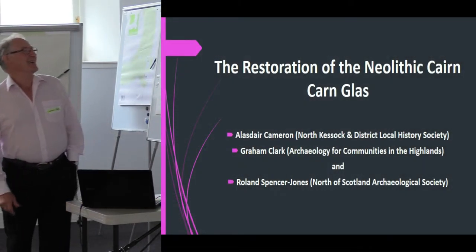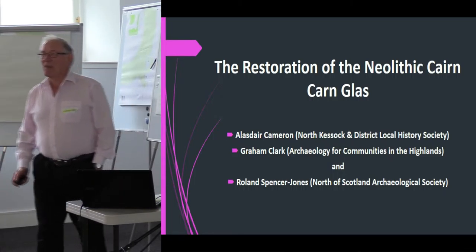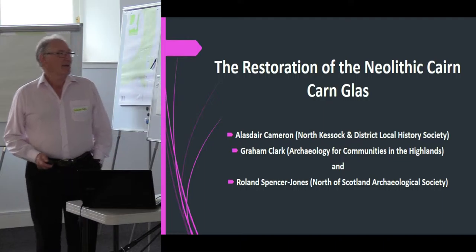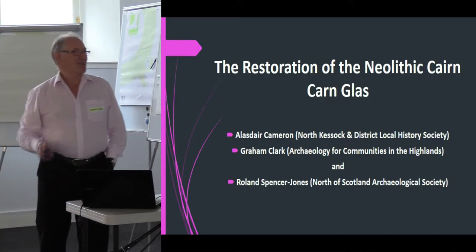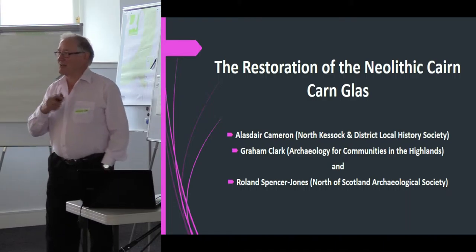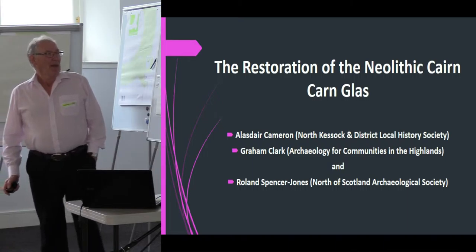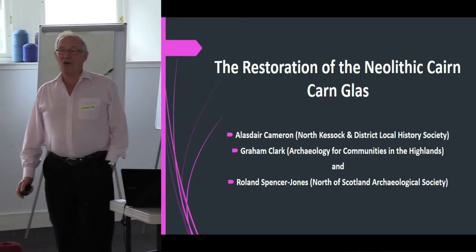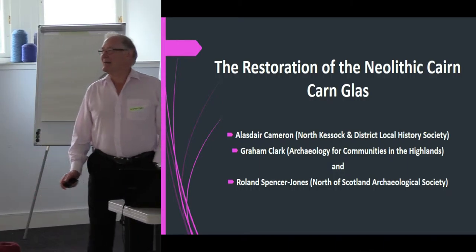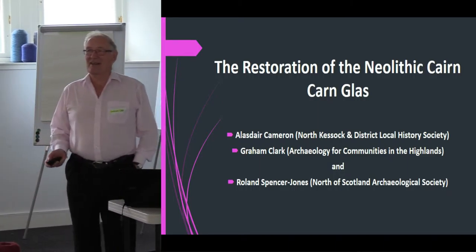Good afternoon everybody. I'm the middle person there and the Roland you heard from earlier is sitting over there — if I say anything that isn't quite right, I know he'll correct me. I'll tell you about how the three authors of this presentation happened to become the three authors as we go through.